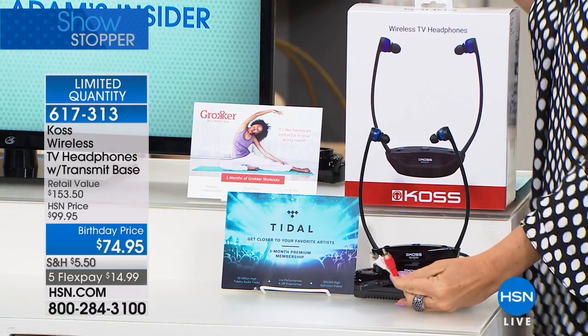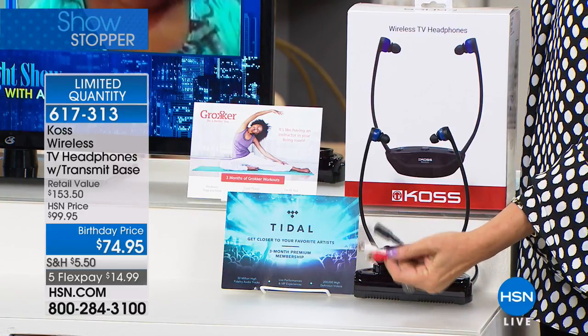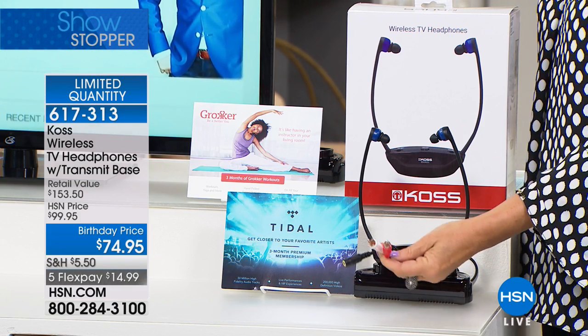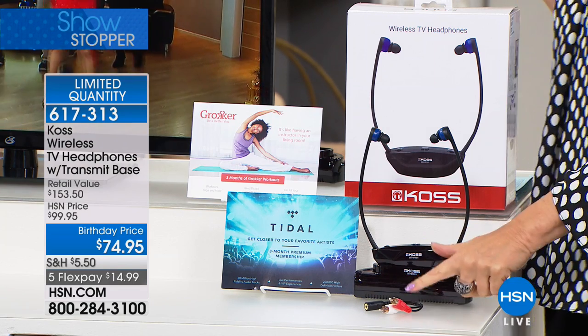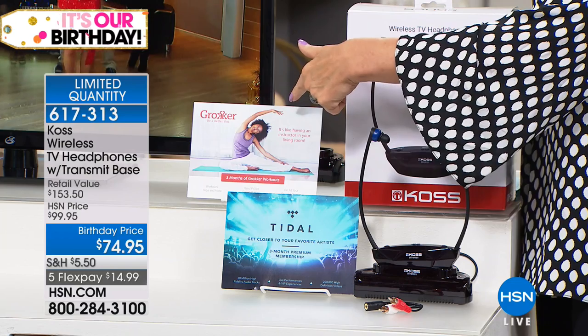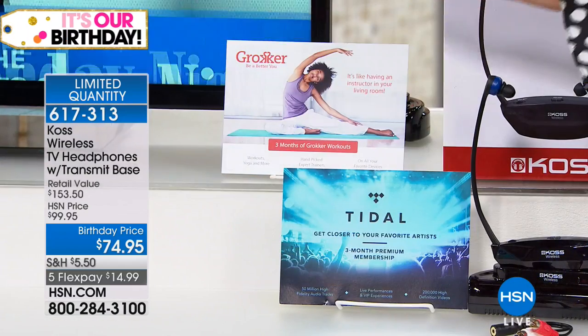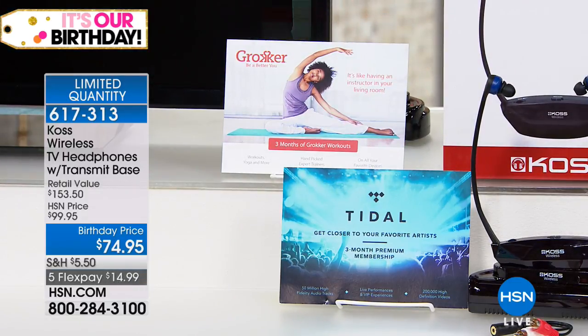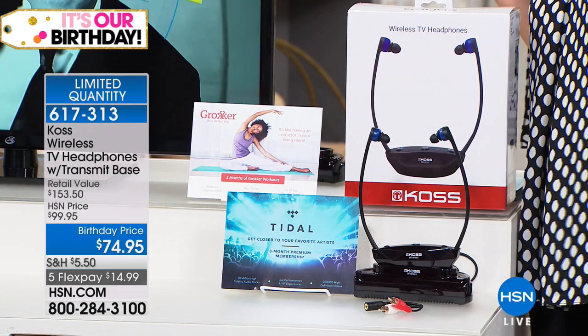That's a technical name — the thingamajigger! We've all seen these. $74.95, item 617-313. We're including some other goodies as well — you're going to get Gronker and Tidal so you can have a few extra things to play with for the next three months. We try to give you a great value here. We don't just want it to be just another headphone at a better price — we're giving this to you at a better price than the marketplace and then adding in the extras on top of that.